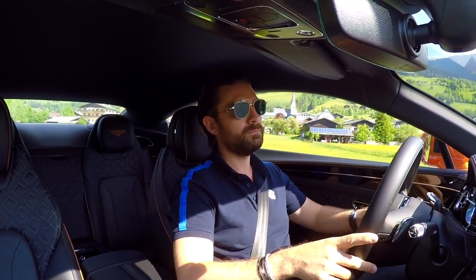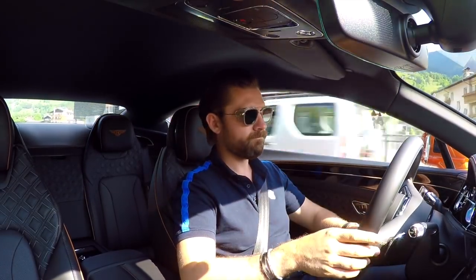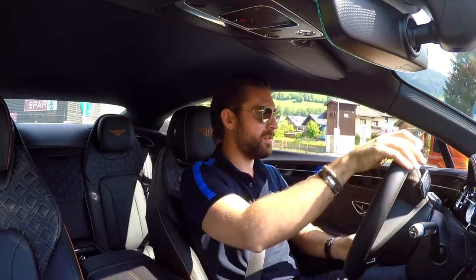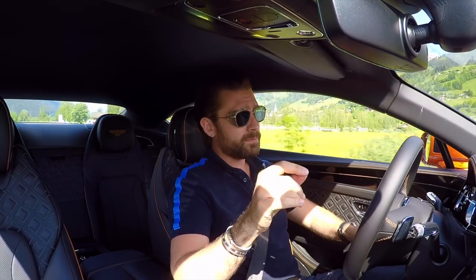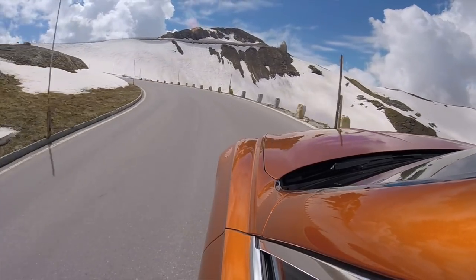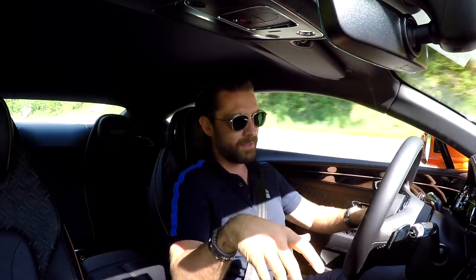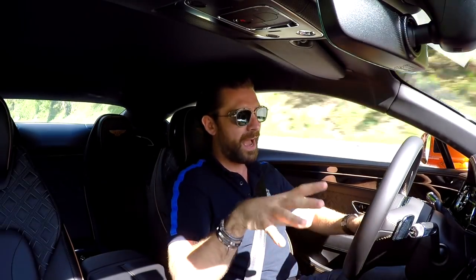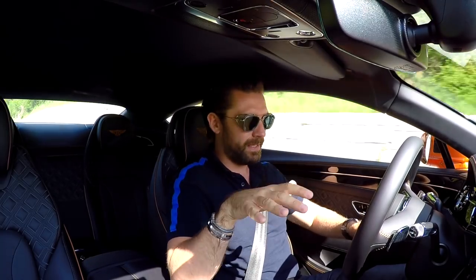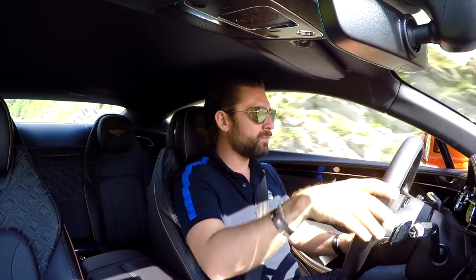You might be forgiven for thinking — if this thing's riding on a bed of air, how can it also be so dynamically capable? Well, the miracle of modern engineering has applied a 48-volt active roll control system. 48 volts is significant because it's got to keep this mass in check laterally. As a result, it's laterally dynamic and vertically comfortable — meaning when it rides over the road it's very smooth.